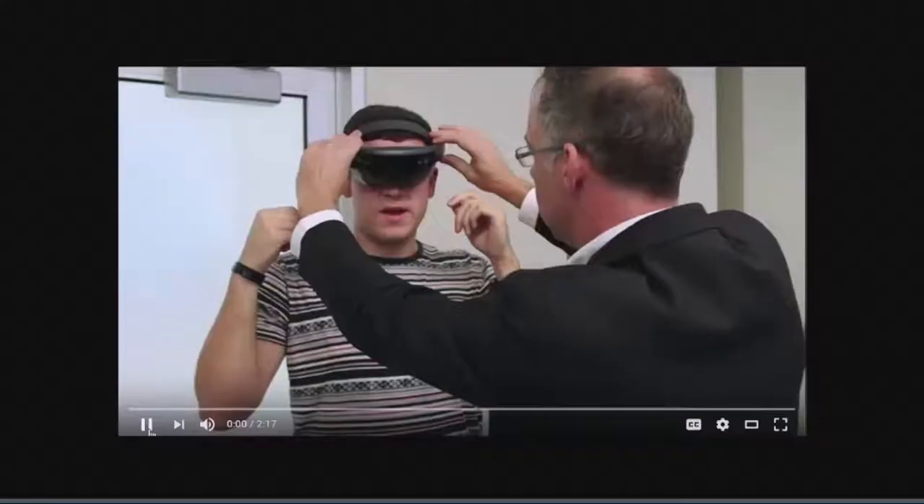Microsoft HoloLens is a wearable Windows 10 computer that provides augmented reality technology. Let's take a look at what it can do.